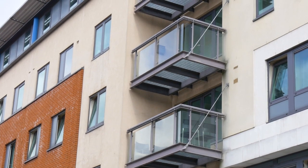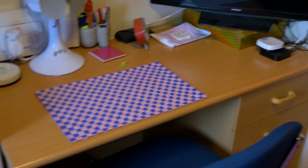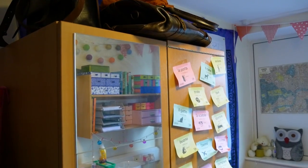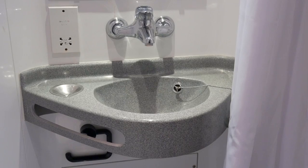At Cutty Sark Hall, you've got a choice of two bedroom types: standard, which is the vast majority of rooms, and large, of which there are only a few. Regardless of which room you choose, they all come with a desk, fridge, shelving space, a bed, and a wardrobe. All bedrooms here are en suite, so you've got your own toilet, sink and shower.